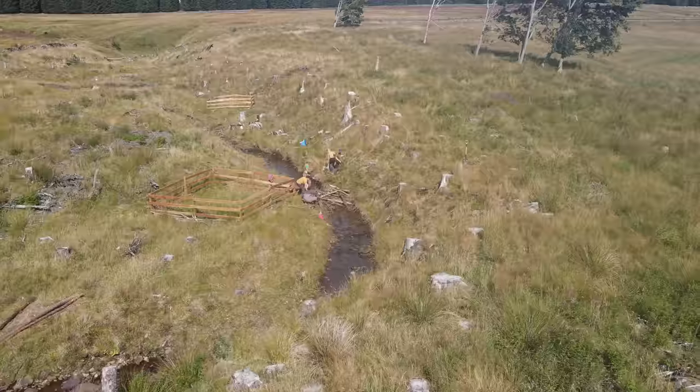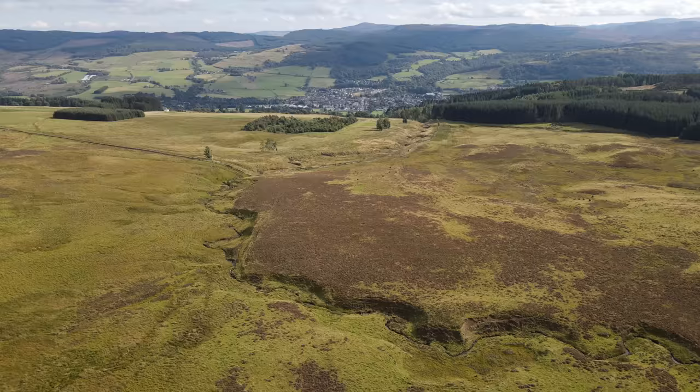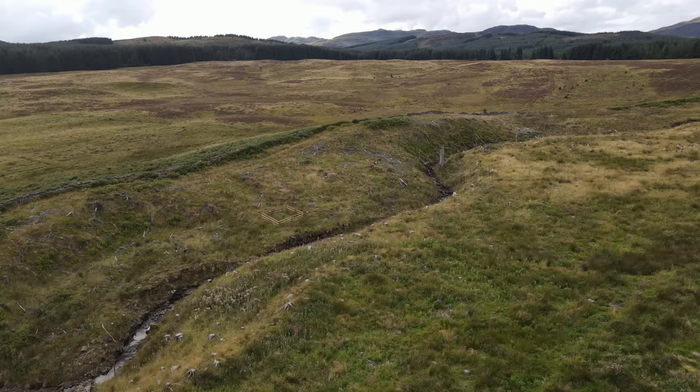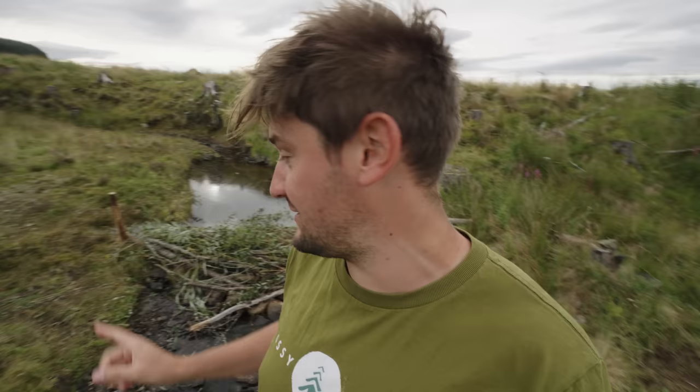We've just built three fake beaver dams to kickstart the restoration of this Scottish river, with the goal of bringing back a thriving riparian ecosystem that will have the potential to support all kinds of native species. Welcome back to Glassy, welcome back to Scotland, where we are restoring this river by building some fake beaver dams. We're going to be telling you why we've been building these dams and how we've been building them, and a little later we're going to be showing you some wild, real life beaver dams for comparison. It's the beavers that do it best.